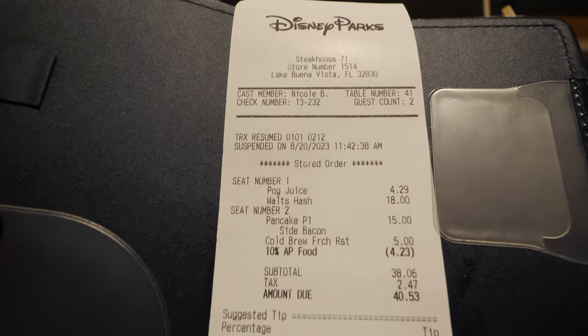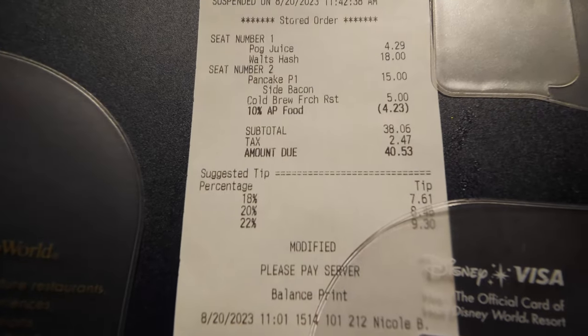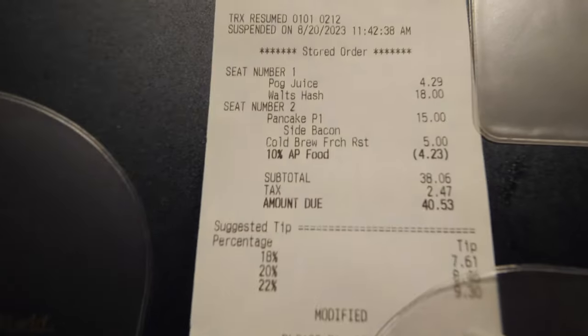The dishes were $15 and $18, and then it has our AP discount on there — 10% for AP. So yeah, about $40 including my drink. Pretty standard for breakfast, I would say.